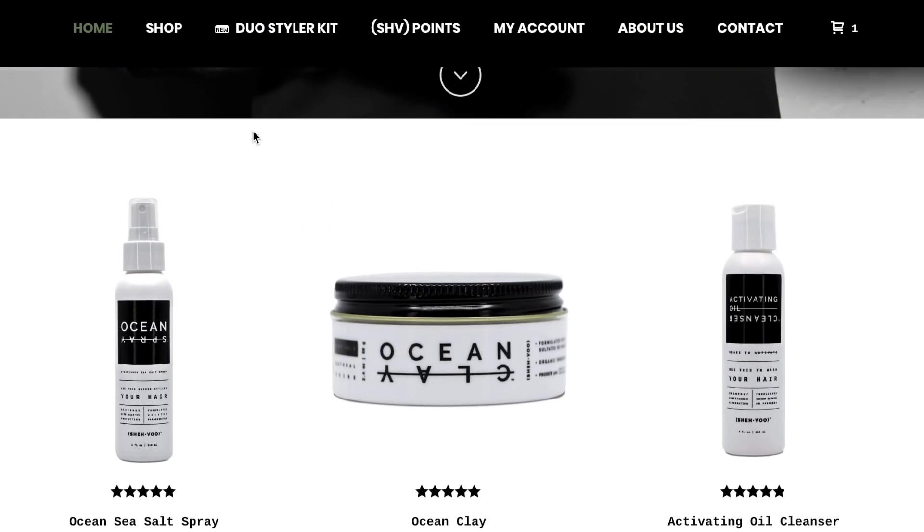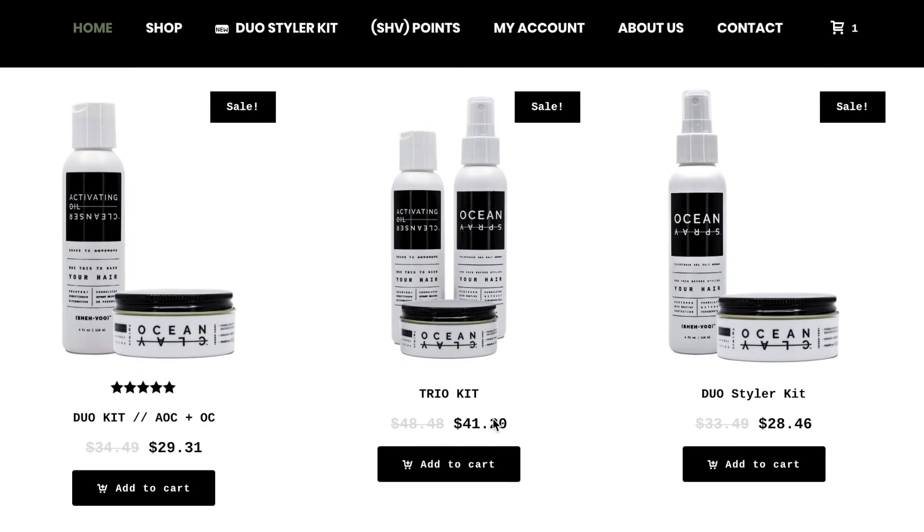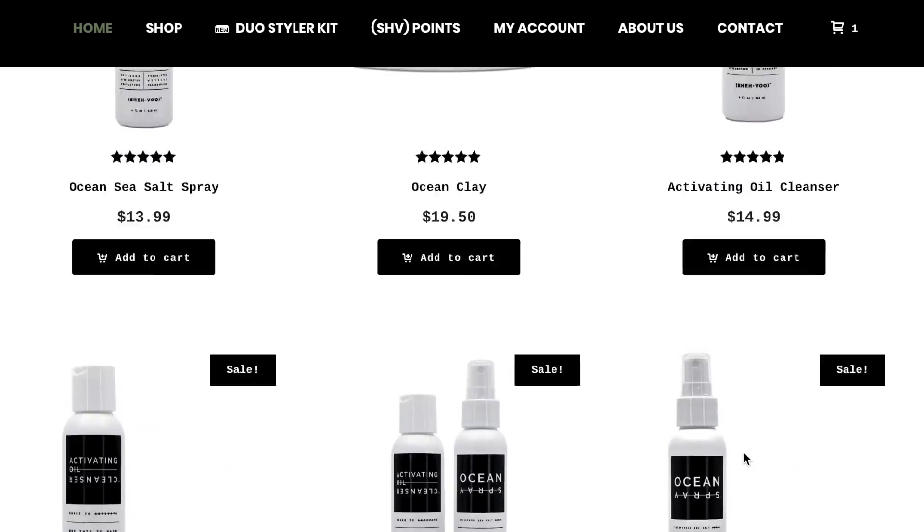Number one, we have the low key taper fade. This is one that takes no effort at all but looks amazing in my opinion. You could literally apply some product to this hairstyle fresh out of the shower while your hair is still damp and let it dry on its own and it will look great. By the way, we have a few different kits available right now at shavu.com, so for any of you that want to try out some Shavu products at a great price, be sure to check out the link down in the description below.